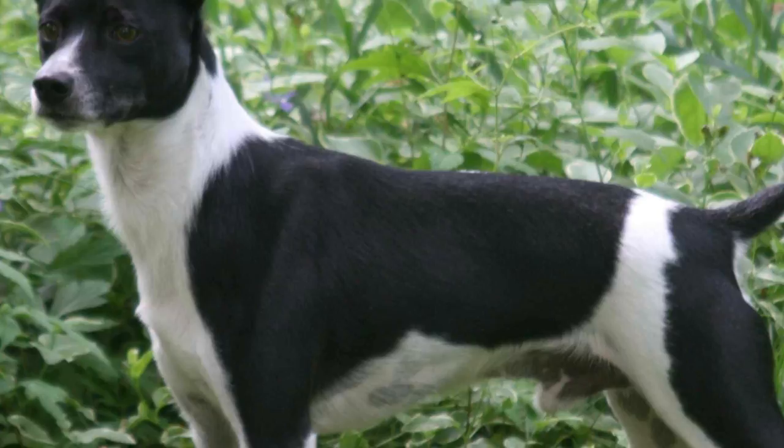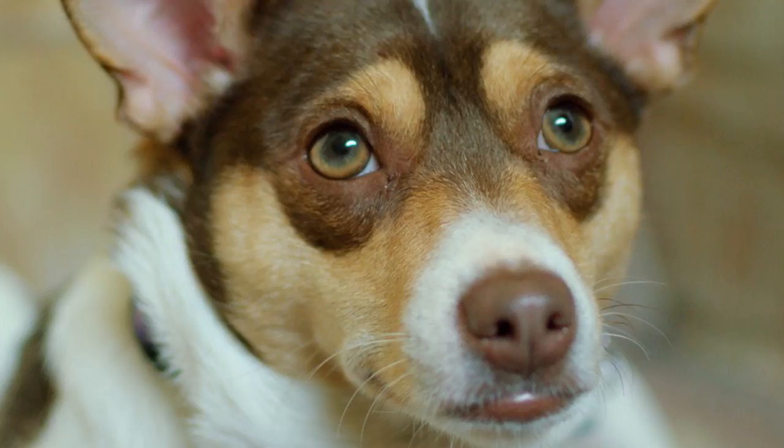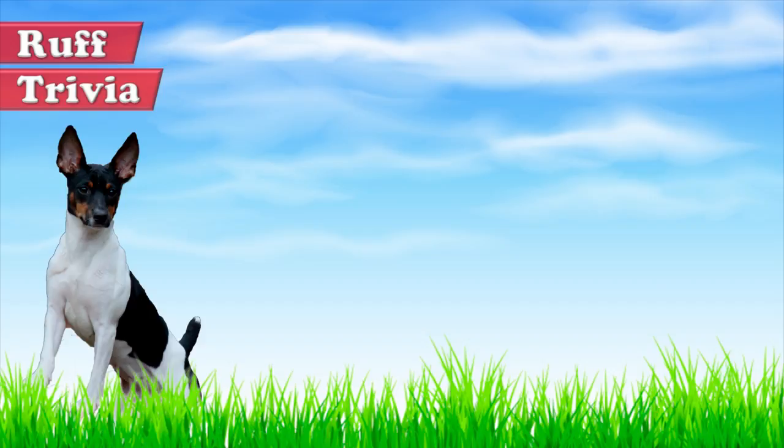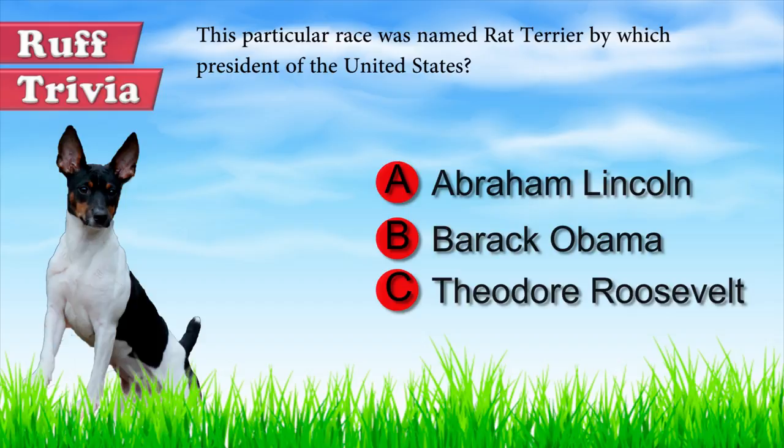In the US, the Rat Terrier was crossed with other breeds such as the Whippet, the Italian Hound, the Beagle, the Chihuahua, and the Fox Terrier. Over the years they became guard dogs and faithful, loyal companions. Now for some trivia: this particular breed was named 'Rat Terrier' by which president of the United States — Abraham Lincoln, Barack Obama, or Theodore Roosevelt?